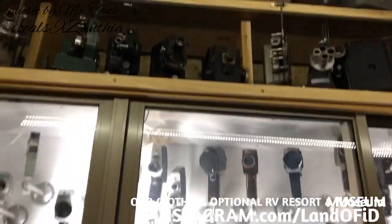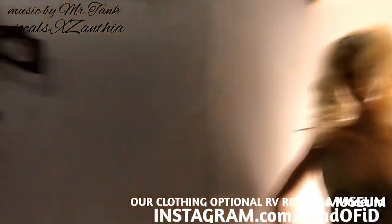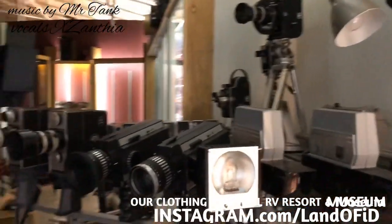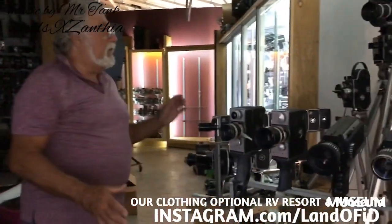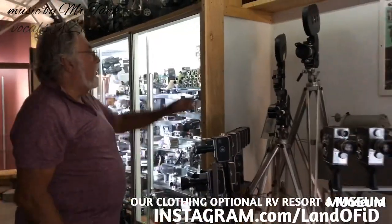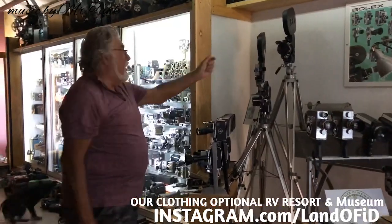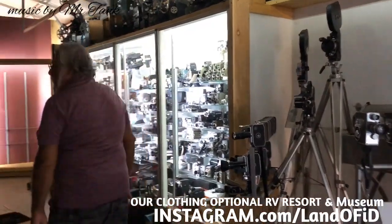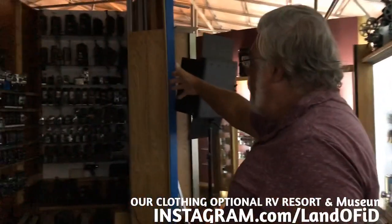As you turn around you can see the bulk of the rest of the collection. This area here is all Bolex cameras — if you went to film school from World War II until about 1985, you would learn how to make movies using these Bolex H16 cameras. Over here we have Kodak cameras, and then it flows into Keystone cameras.